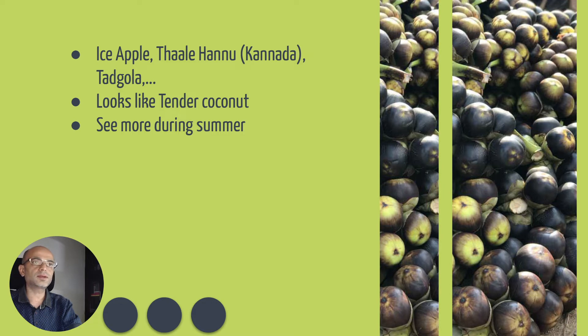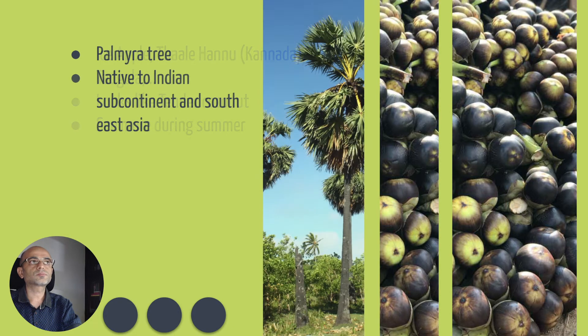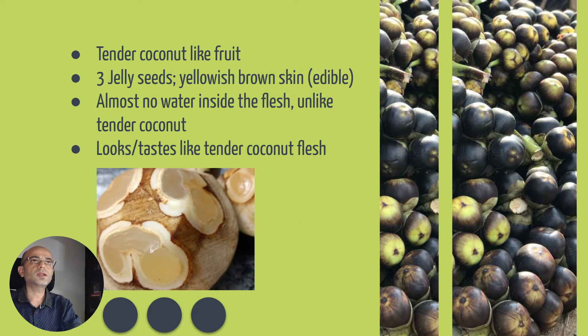It looks like a tender coconut and you see it more often during summer. It's a fruit of the Palmyra tree, which is native to the Indian subcontinent and Southeast Asia. The fruit looks like a tender coconut, whereas in tender coconut you will see a hard shell and water inside.